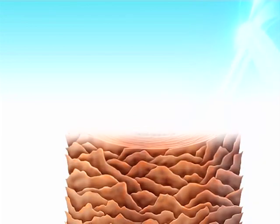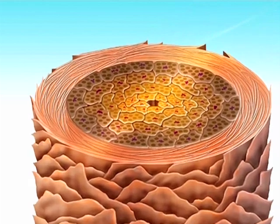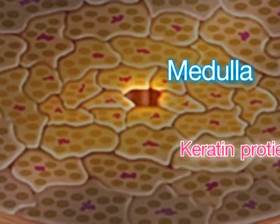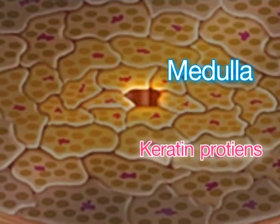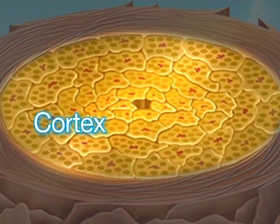Looking at its cross-section, we can divide a hair shaft into three layers. The innermost core is called medulla and contains mainly keratin protein. The middle layer is called cortex, the main part of a hair as it possesses 90% of hair volume.